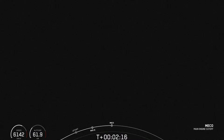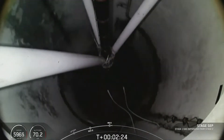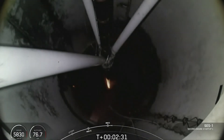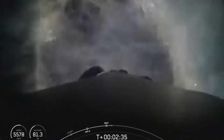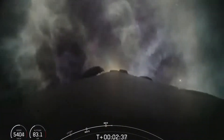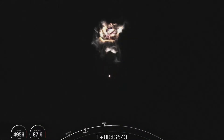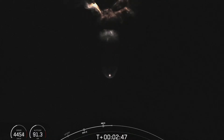Engine cutoff. Stage separation confirmed. Stage one boost back startup. We've had confirmation now of MECO, stage separation, and boost back burn startup, and are getting incredible views from our tracking camera right now.